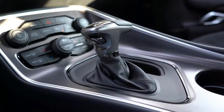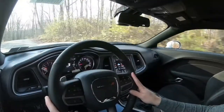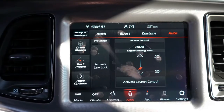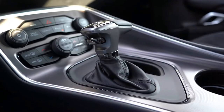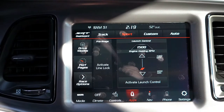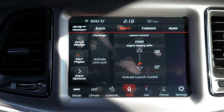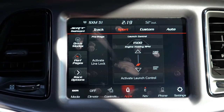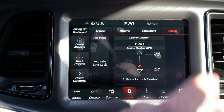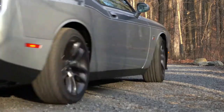Power is sent to the rear, and there is an optional TorqueFlite automatic transmission with paddle shifters that we have today — a $1,545 option. There are drive modes accessible via a button labeled 'Drive Modes' just in front of the shifter: automatic, custom, sport, and track, adjusting shift points, throttle response, and steering sensitivity. There is also launch control for the Challenger Scat Pack, which is amazing if you plan on taking this to the drag strip.